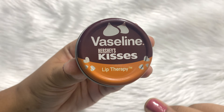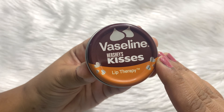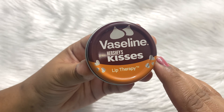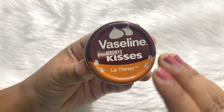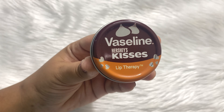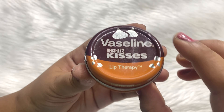First, Vaseline lip balms in tin packaging are my all time favorite lip balm. Second, I love Hershey's Kisses, and the third reason is I love collecting limited edition stuff. So this time Vaseline and Hershey's Kisses have collaborated together and got us a limited edition lip balm.